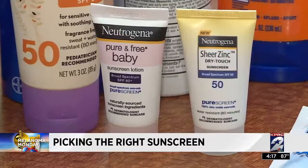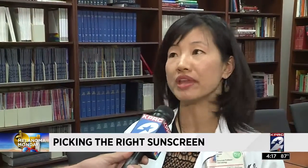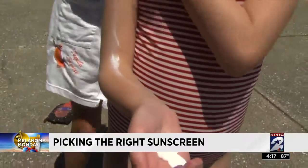What about the numbers on the front that most people are looking at? SPF 30 will give you about 97% protection, which is more than adequate. What's more important is actually reapplying every couple of hours.